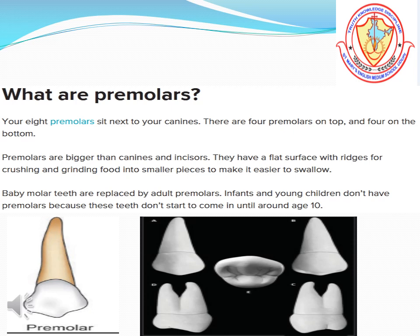Premolars: There are four premolars in each jaw, eight in all, next to the canines. They are used to crush and chew food.